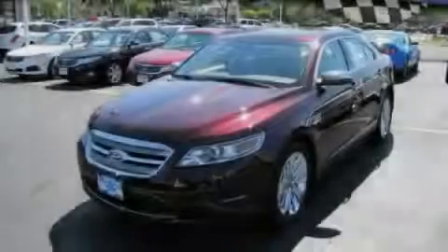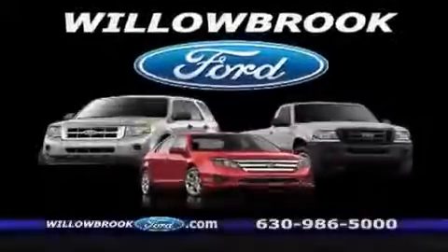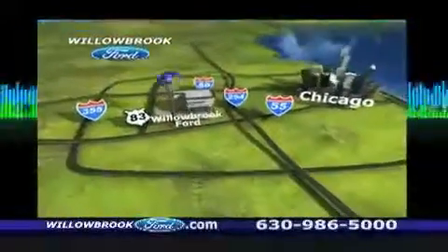Stop by today and test drive this vehicle for yourself. Willow Road Ford has got your key north of 55 Route 83.